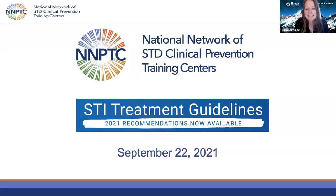Welcome to our STI Treatment Guidelines webinar. We just opened up the room, so welcome to our webinar today.